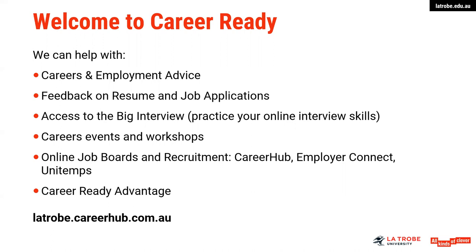I will touch on Career Ready Advantage, which is our employability program. We really do encourage you to build your employability skills through a range of different activities.